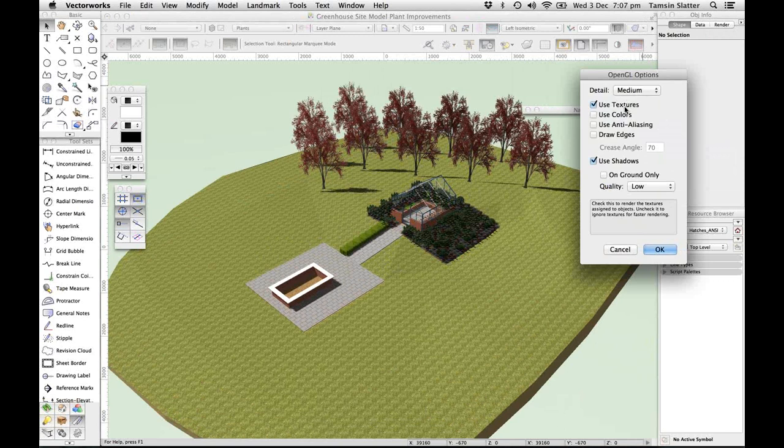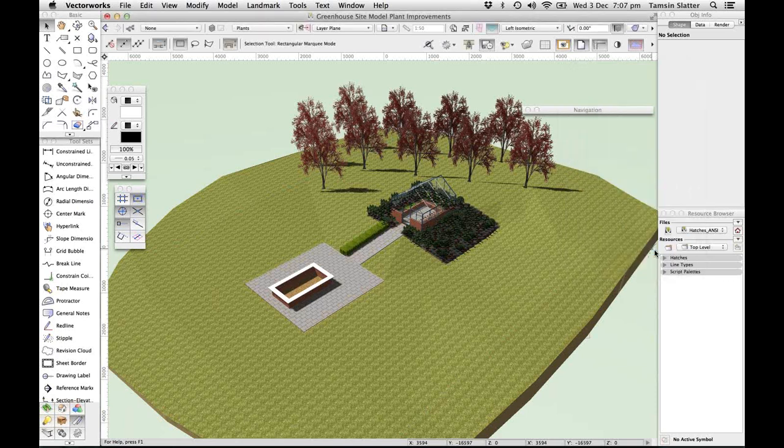One of the lovely new features within OpenGL is the ability to turn off colors but retain textures. If you're a Renderworks user, you might wonder why you'd want textures without colors. A Renderworks texture has many components — the basic color, but also the ability to reflect light, allow light to pass through via transparency settings, and bump mapping. OpenGL can't cope with all of those things, but it can strip out the color while leaving other elements of the textures running.